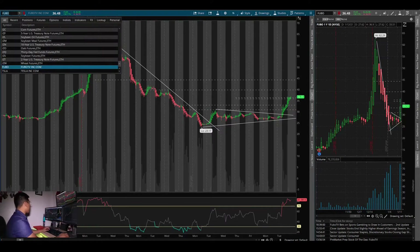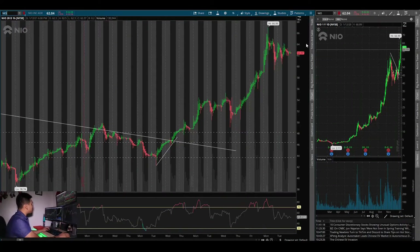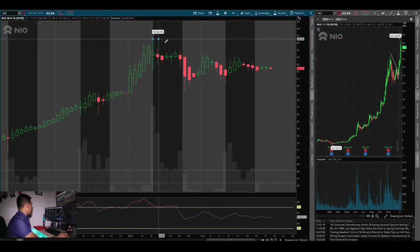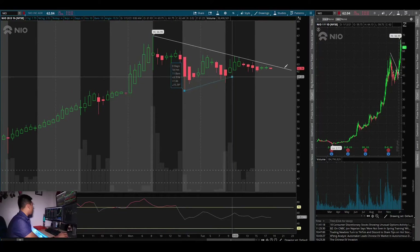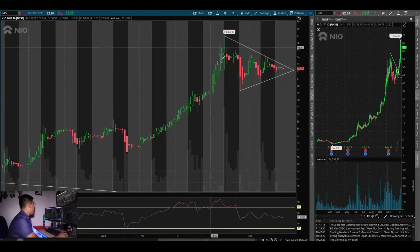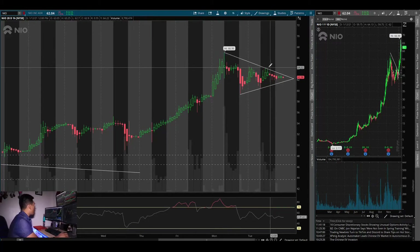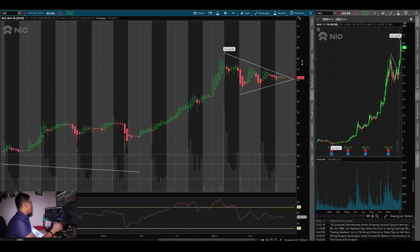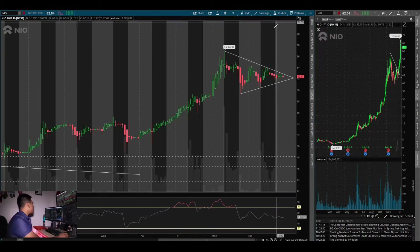Another stock I'm watching is NIO. NIO is a hype stock right now because of the EV sector and the whole Tesla thing. I love watching flag breakouts and downtrend line breaks because they have a defined move — especially when they've been forming for multiple days. We've been consolidating for at least two days already; it opened at $64, rejected, and came back to $62. The market does what it wants — it will humble you if you think it's going one way and it flattens you out.